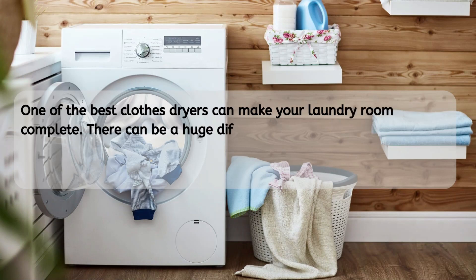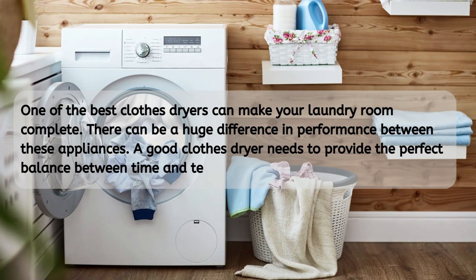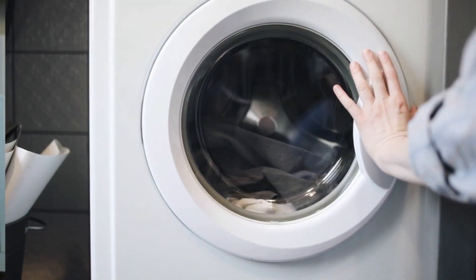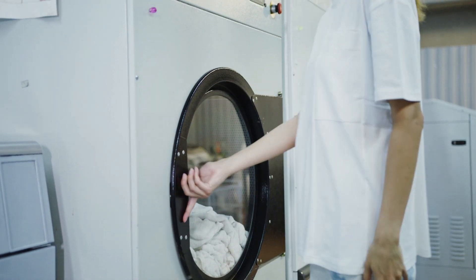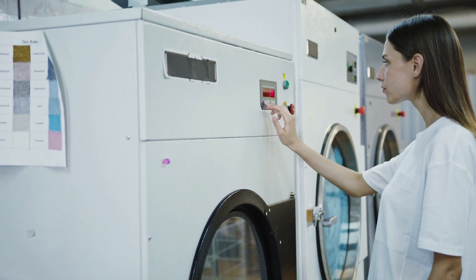There can be a huge difference in performance between these appliances. A good clothes dryer needs to provide the perfect balance between time and temperature when running. If it can achieve this, your laundry will be fully dried in a single cycle, with no damp patches, and no signs of damage from over drying. This can be quite hard to achieve, even for machines with sensors.